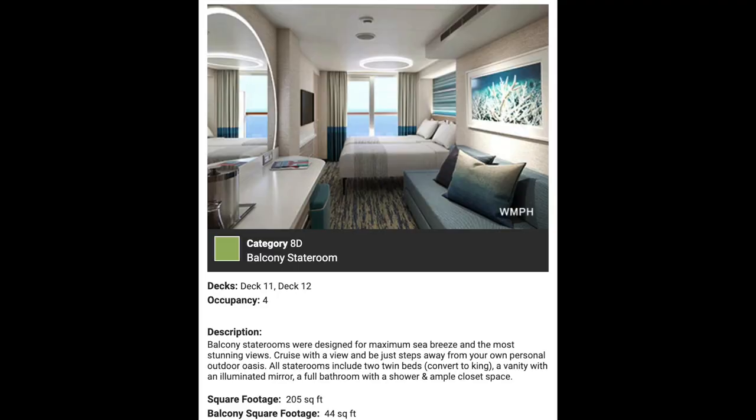This one surprised me — the balcony cabin actually has less square footage than the ocean view cabin. So you're paying more money for the view, but you actually get less square footage in your room. Unlike the 243 square feet of the ocean view, the balcony only has 205 square feet of actual living space. However, there is 44 square feet of balcony. This room also fits three people, but it's just a little bit tighter than the ocean view.